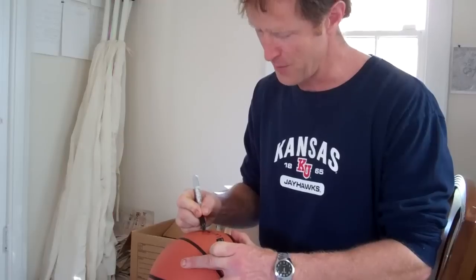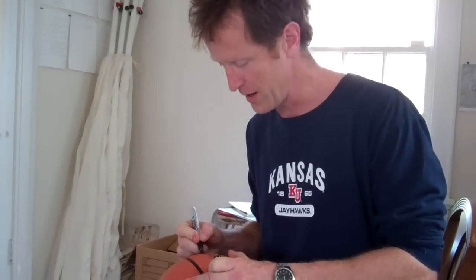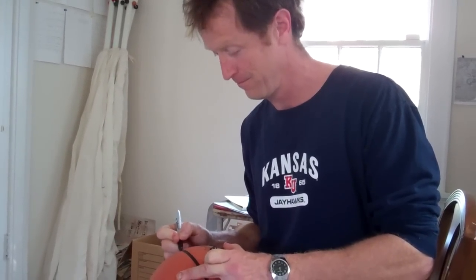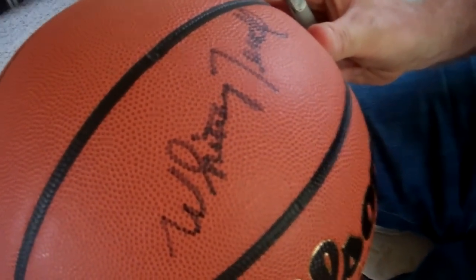It is much harder to sign a basketball than you would expect — certainly harder than a book. You have to press. How'd it come out? It'll be all right. Is it dark enough? Mm-hmm.